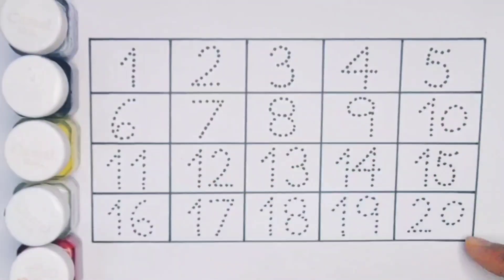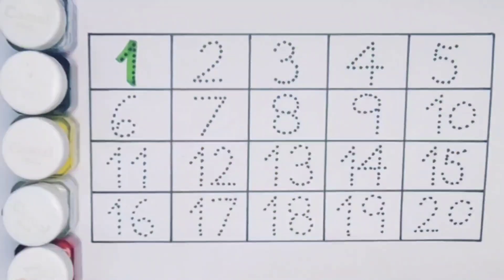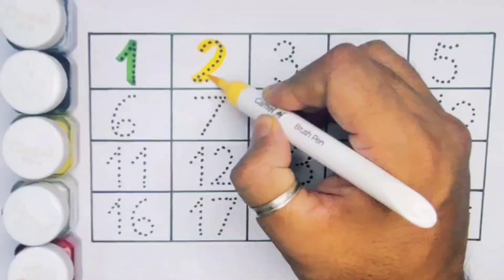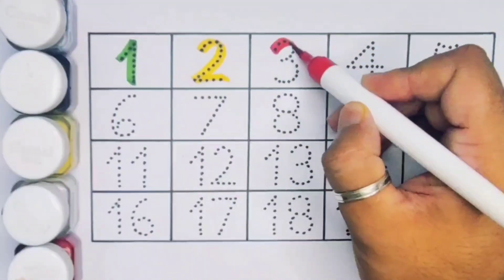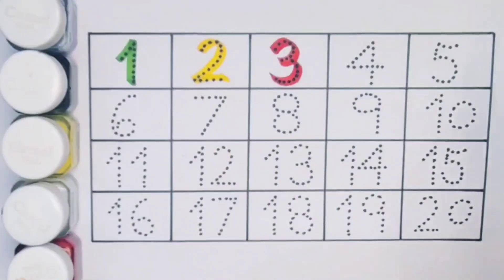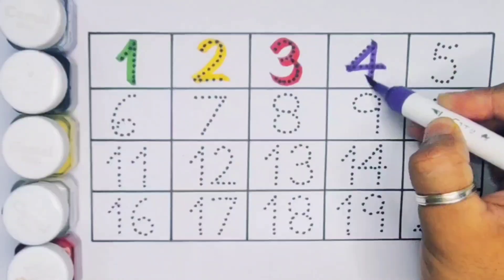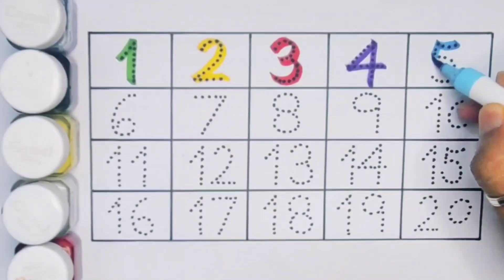Counting 1 to 20. Number one. Number two. Number three. Number four. Number five.